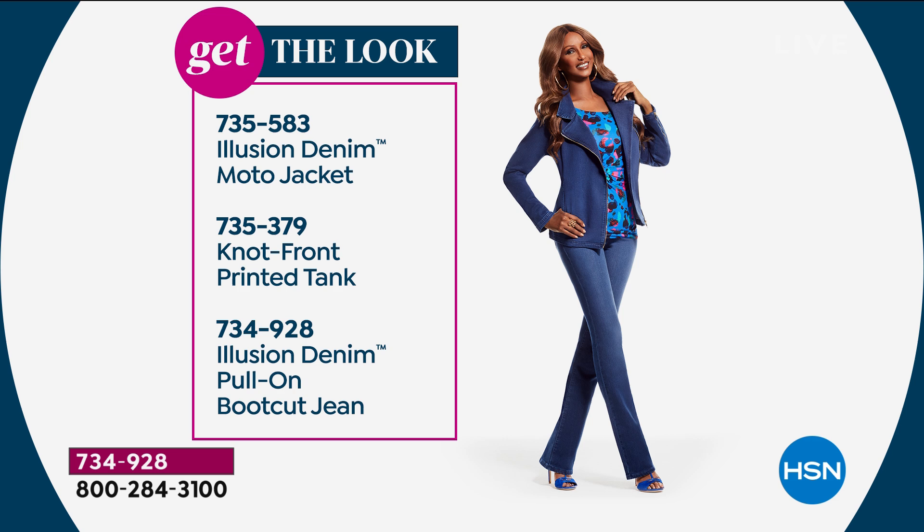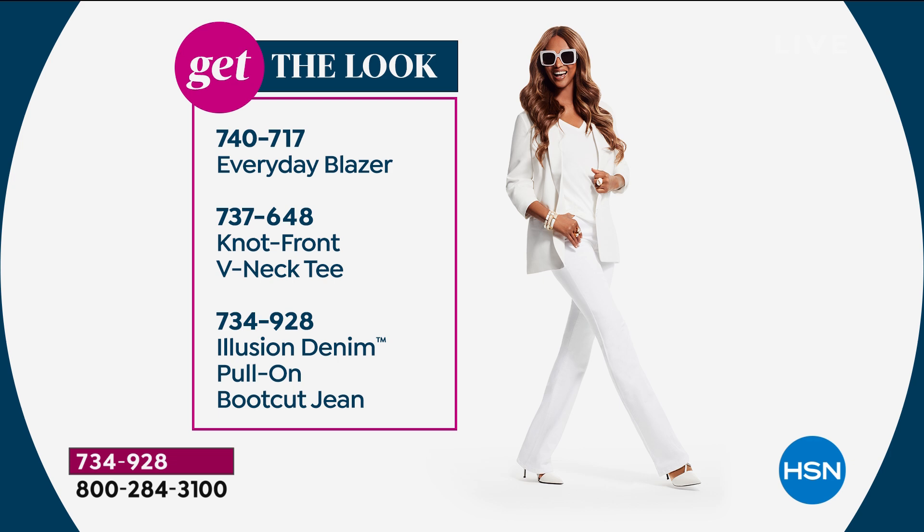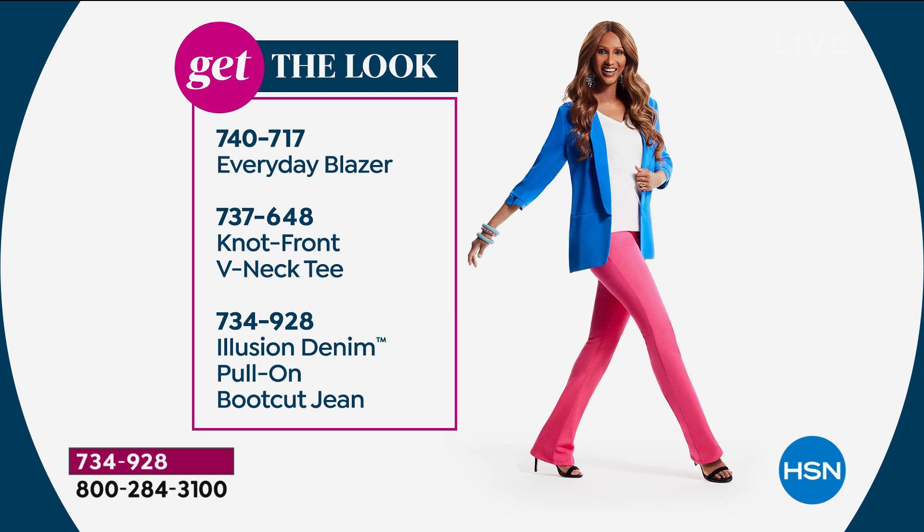If you can get the jean jacket for me out of the closet, I'll try that on for you in a minute. We want to put the whole look together for you. $7.99 on 5 monthly payments to get home your Illusion Denim boot cut jean — never done before. Take advantage of this one-day special deal.